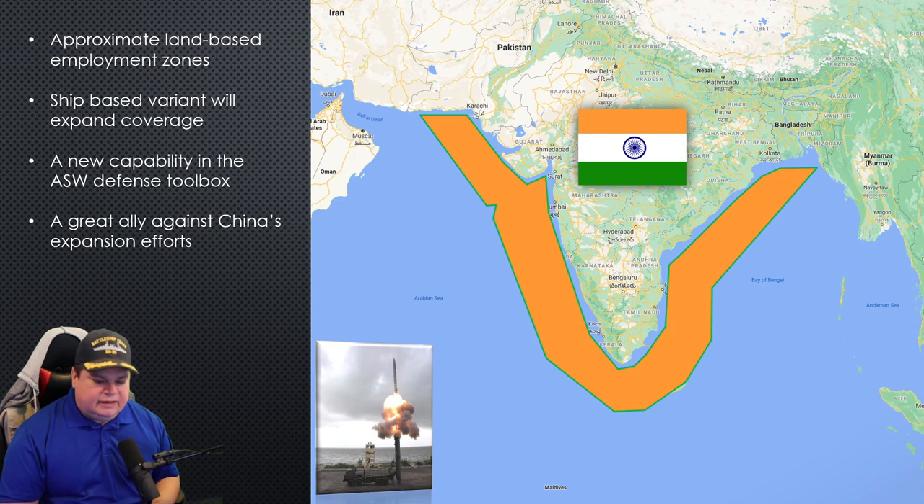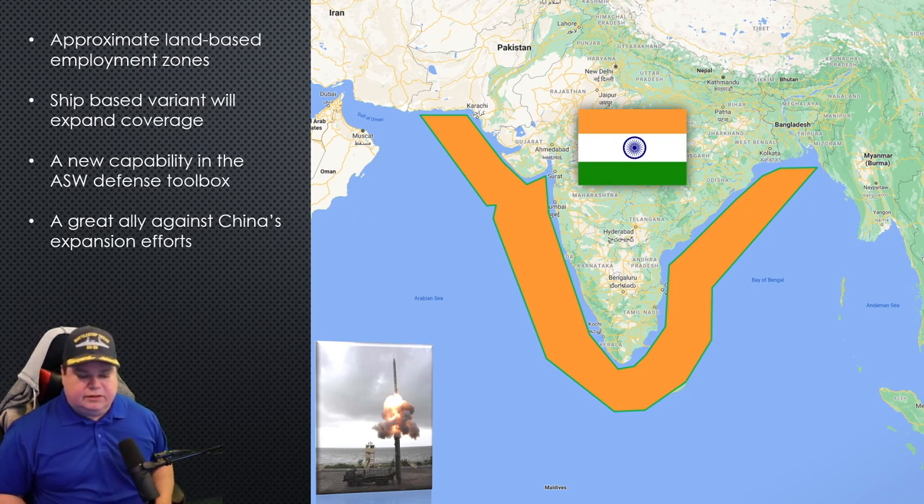This area around India is the coverage they have just by driving this truck up to the shoreline and shooting in the direction of a possible submarine detection. They are going to put this on ships with the Mark 41 VLS system — it's going to fit. Once they do that, this weapon can cover everything. Once they have a ship at sea, it will cover the Arabian Sea easily and the Bay of Bengal easily. It's going to have a huge engagement area around the ship. They haven't done that yet, but it's on the way. It's a great capable tool in their ASW toolbox.